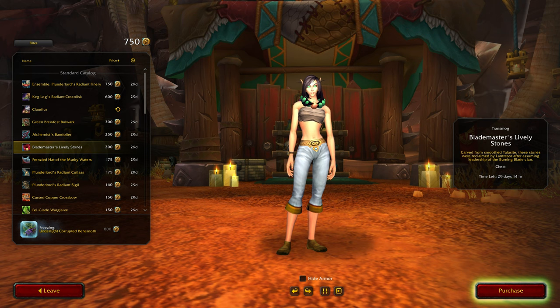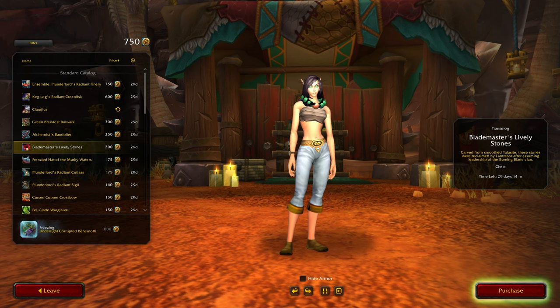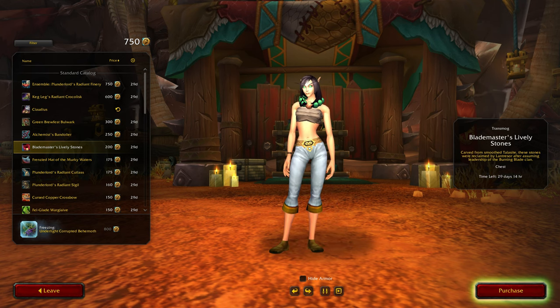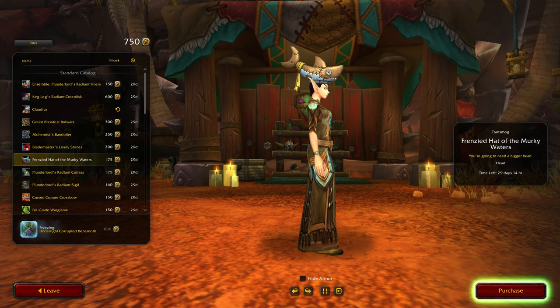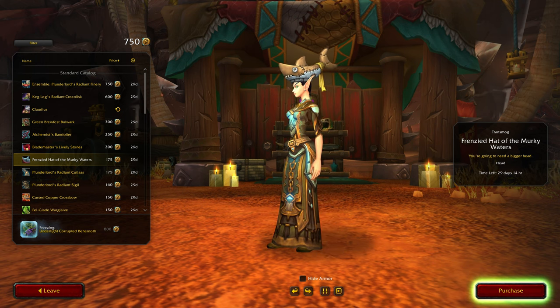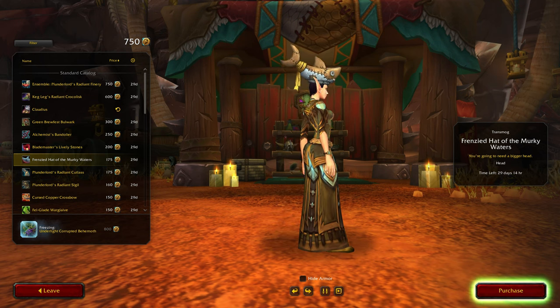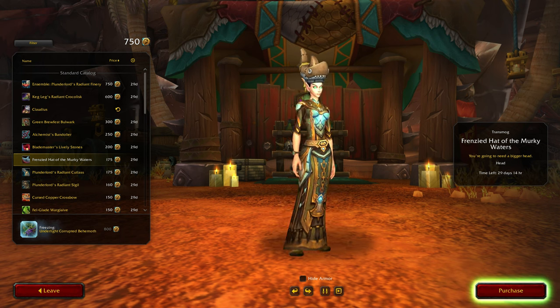I heard they added some like drapings or bandaging kind of thing to the chest area. Blademaster's Lively Stone — meh. Oh, I like that! I don't think I bought the last one though. Yeah, I'm down to 750. I can't see myself buying it, at least not the first time.